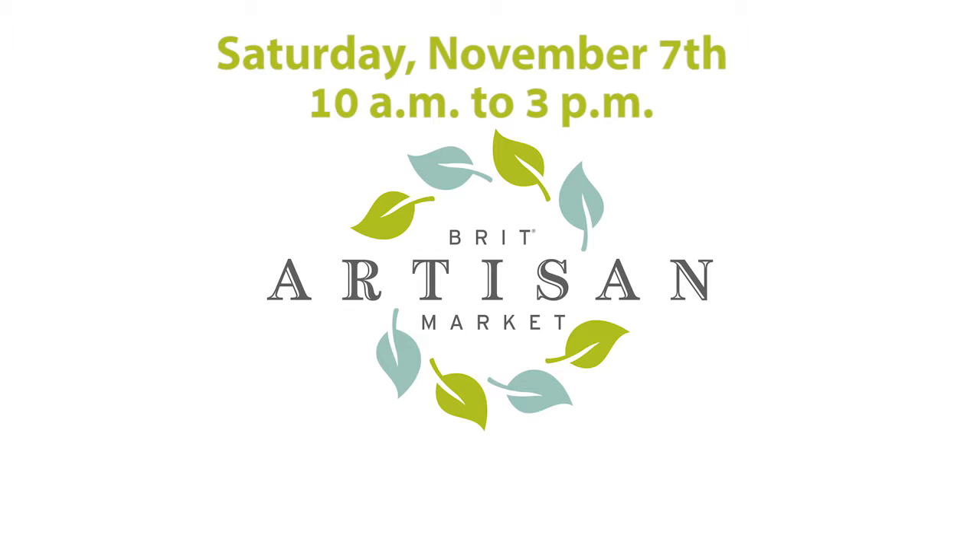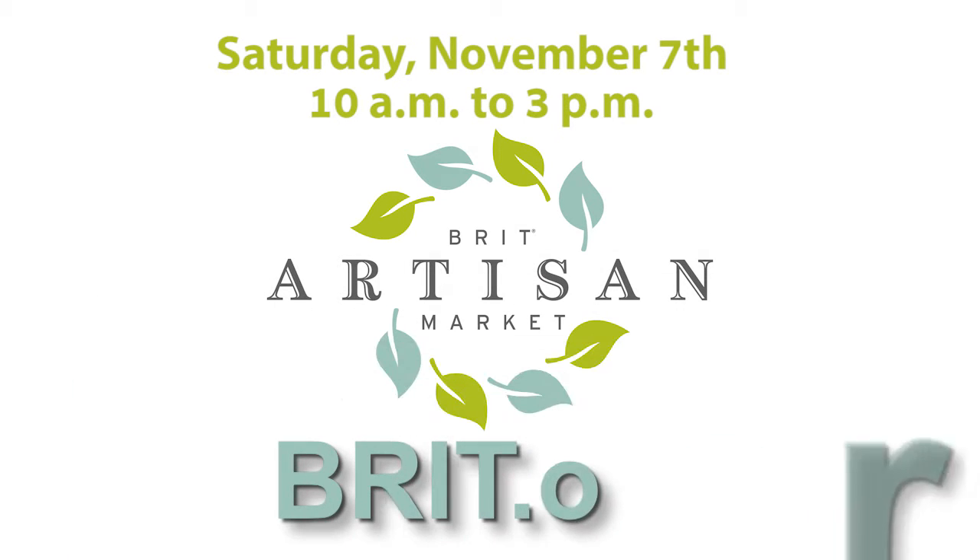BRIT Artisan Market is on Saturday, November 7th from 10 a.m. to 3 p.m. Visit BRIT.org for more information.